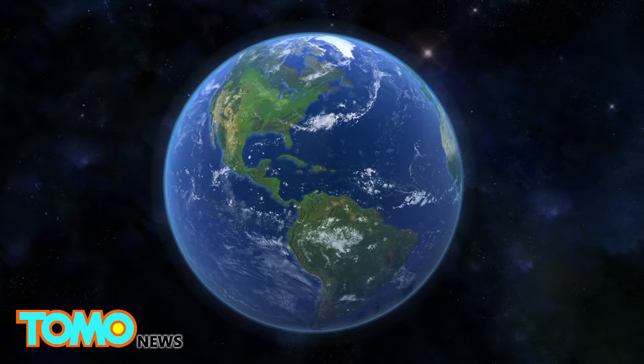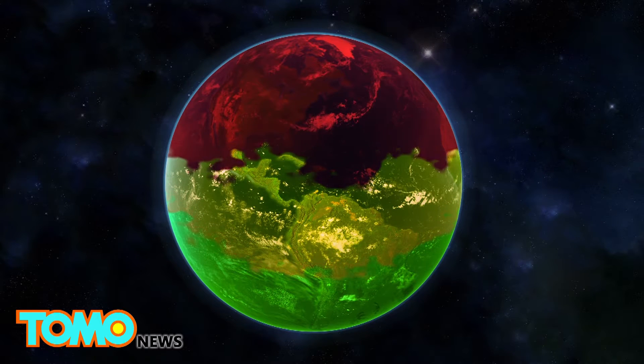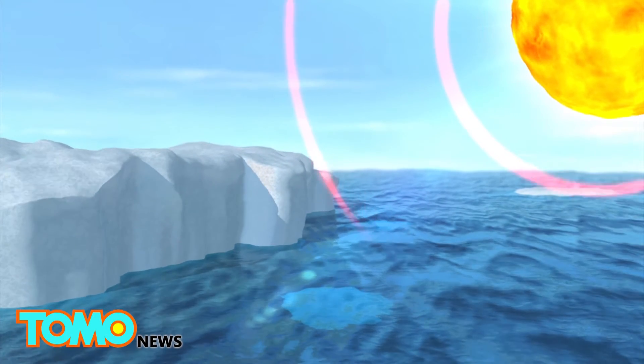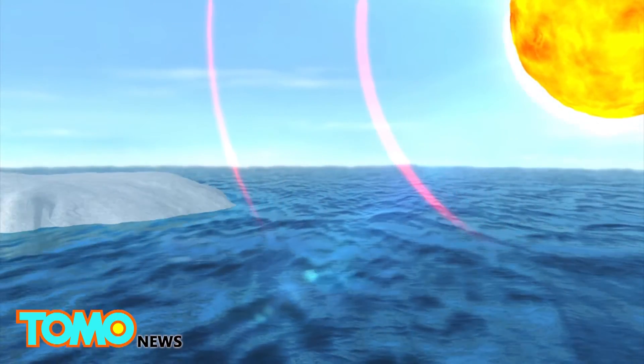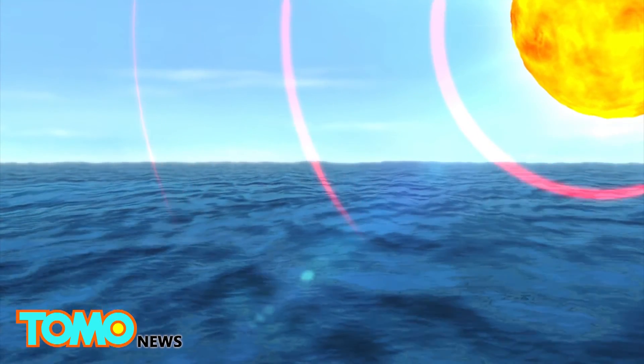Arctic amplification refers to the faster warming of the Arctic compared to the rest of the northern hemisphere, as sea ice disappears. It is fueled by a feedback loop: rising global temperatures are melting Arctic sea ice, leaving dark open water that absorbs more solar radiation, further warming the Arctic.